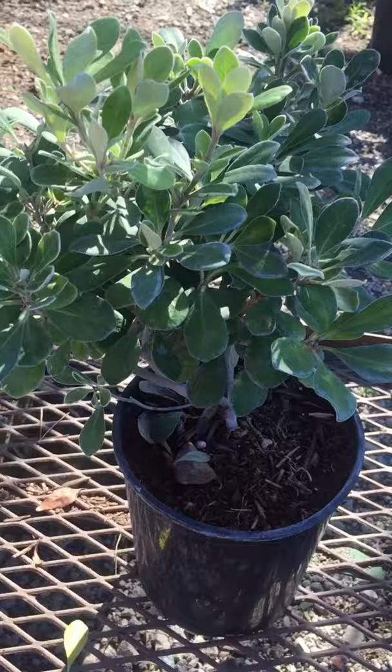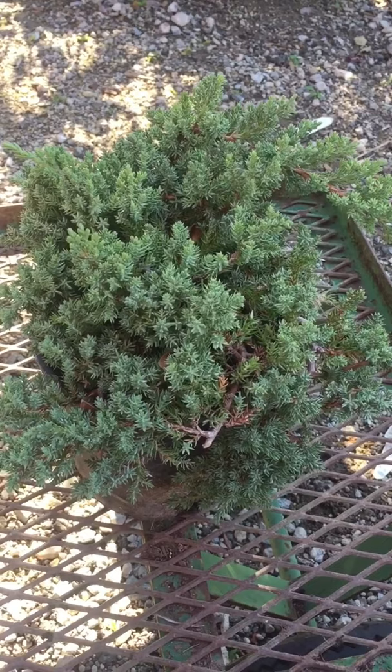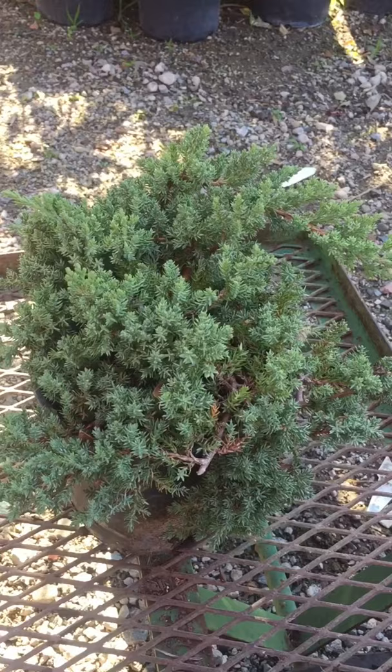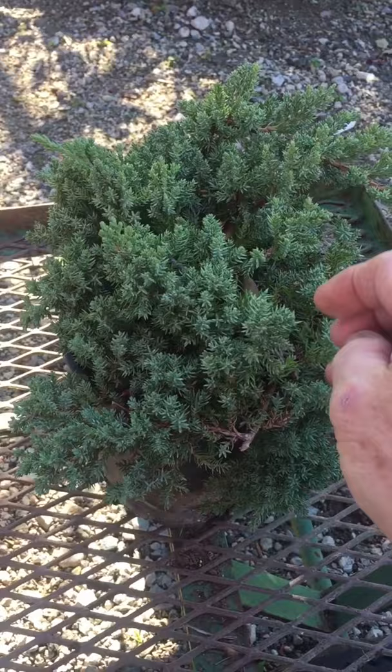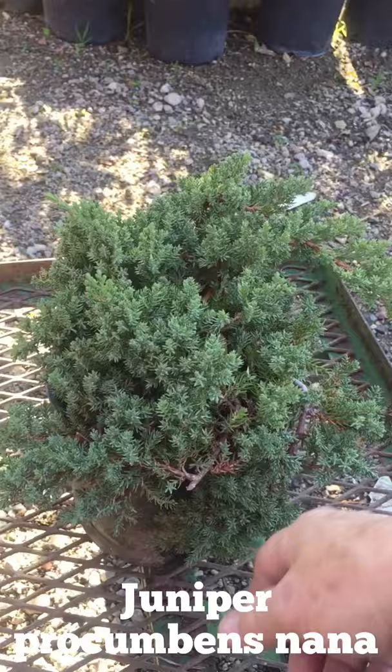The first one here that you're looking at is a pittosporum nana and a juniper procumbens nana, and as you can tell by the names they have something in common — that last word, nana, which means dwarf or small. This first one here is a juniper procumbens nana, and this is more of a ground cover. This will get maybe 18 inches high and it spreads maybe around three feet maximum.